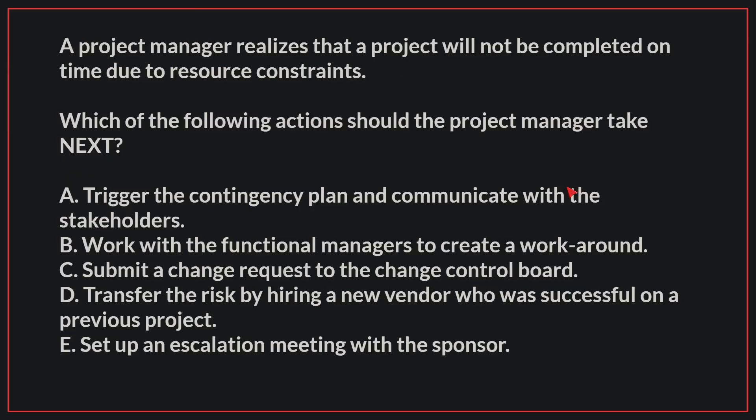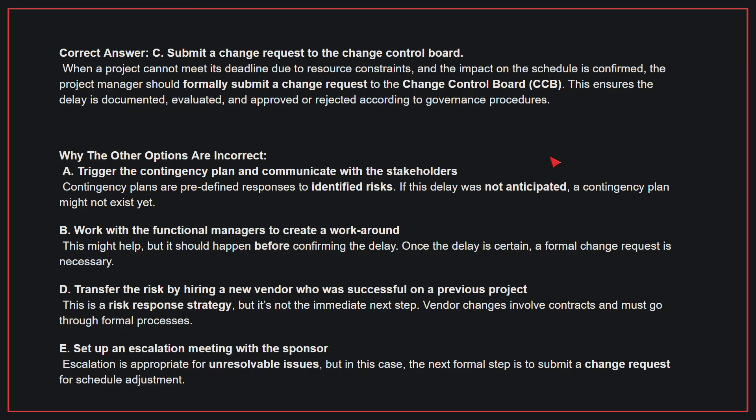A project manager realizes that a project will not be completed on time due to resource constraints. Which of the following actions should the project manager take next? The correct answer is C, submit a change request to the change control board. When a project cannot meet its deadline due to resource constraints and the impact on the schedule is confirmed, the project manager should formally submit a change request to the CCB. This ensures the delay is documented, evaluated, and approved or rejected according to governance procedures. A, trigger the contingency plan and communicate with the stakeholders — contingency plans are predefined responses to identified risks. If this delay was not anticipated, a contingency plan might not exist yet.